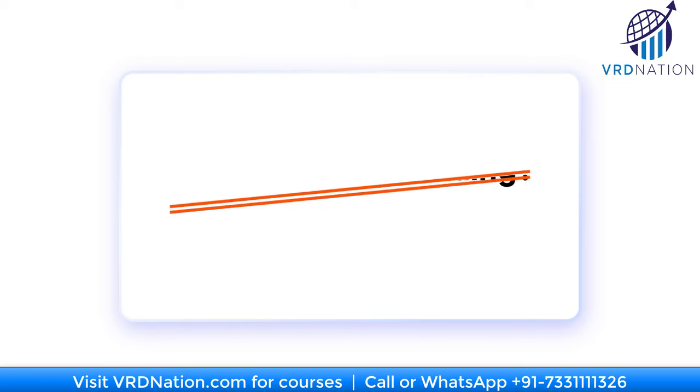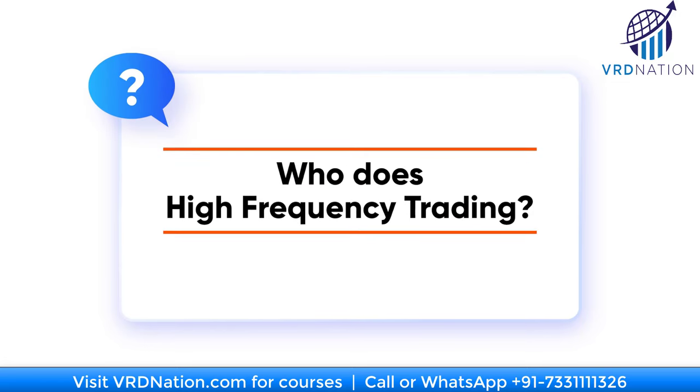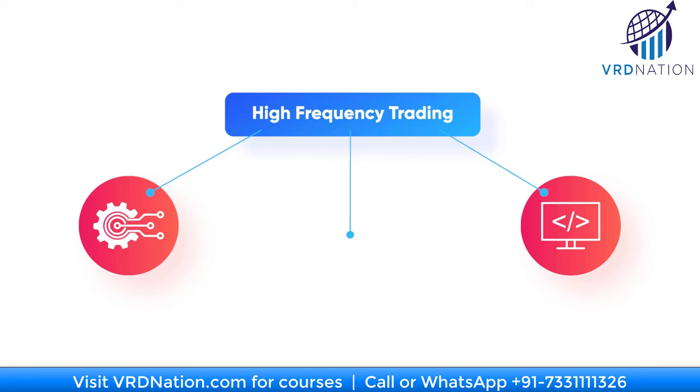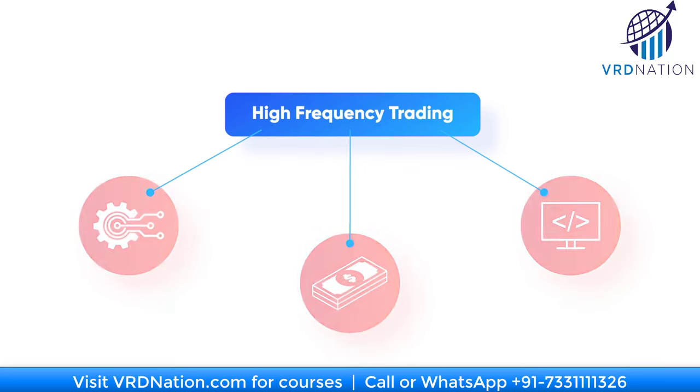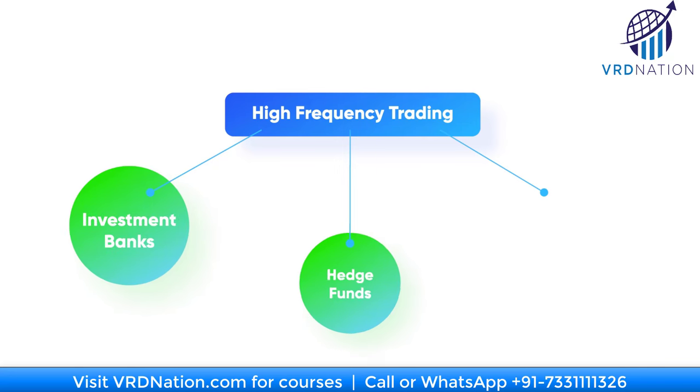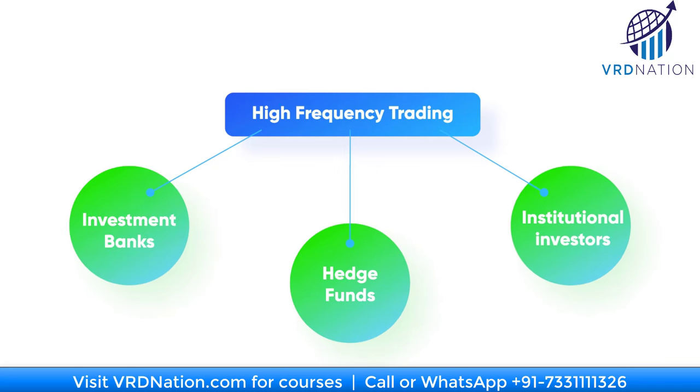Who exactly does high frequency trading? As you can imagine, high frequency trading requires a lot of infrastructure, a lot of programming, and a lot of money. So retail investors are not the ones doing it. High frequency trading is typically done by investment banks, hedge funds, and institutional investors. It's not impossible for retail traders to do it eventually as technology evolves, but up until that time only the big players have the capital for this kind of trading.